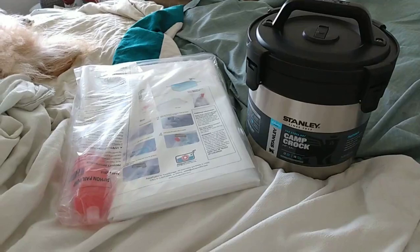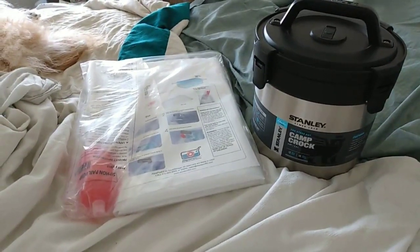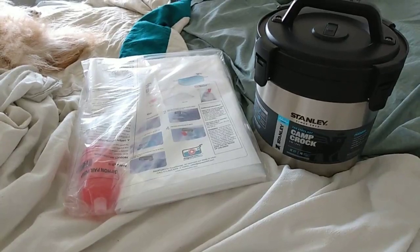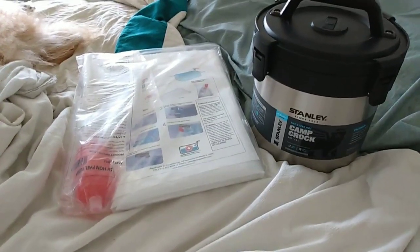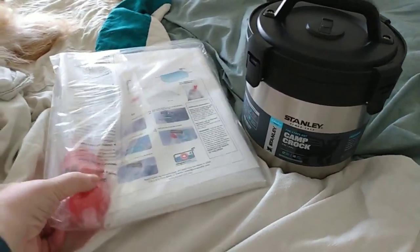Hello and welcome back to Disabled and Prepping. I got two new preps thanks to my insurance company and their gift card program for doing certain health things each year.